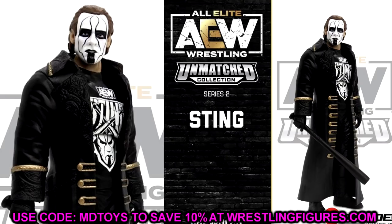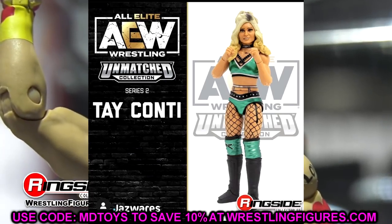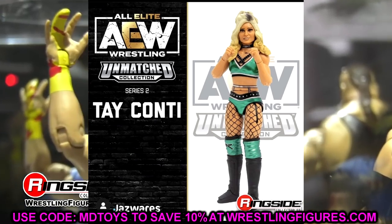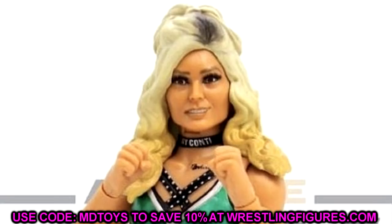I also know that the Walmart exclusive Sting is not far behind, which will be another figure you can get. The Stings are coming and I don't know if he's the chase variant at the time of recording. Sting is looking pretty good outside of what I said - I like the head sculpt, it looks really damn good. We'll just have to see what it looks like without his coat on. Outside of the Sting figure, we also have Tay Conti, and Tay Conti is looking pretty good with the green, silver, and black attire.